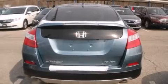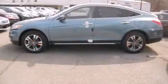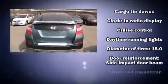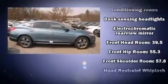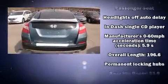Honda ensures the safety and security of its passengers with equipment such as dual front impact airbags with occupant sensing airbag, head curtain airbags, traction control, anti-whiplash front head restraint, ignition disabling, and four-wheel disc brakes with ABS. Brake Assist technology provides extra pressure when applying the brakes.